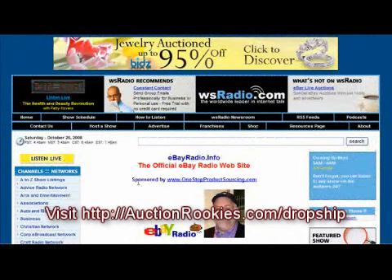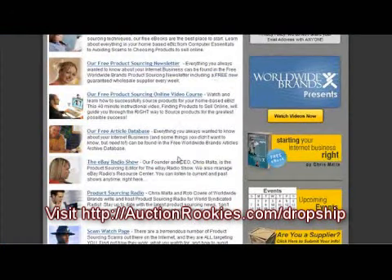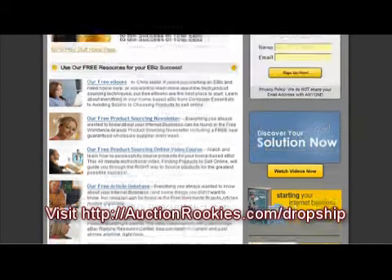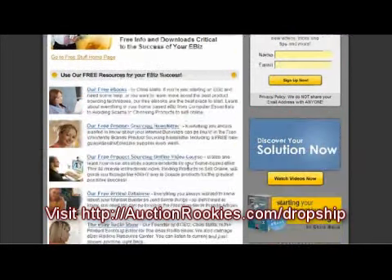The nice thing about Worldwide Brands is that they interview the wholesalers first for you so you can find legitimate wholesalers. So it's well worth a peek. Take a look at Worldwide Brands if you're selling on eBay or you need to find products for your business.